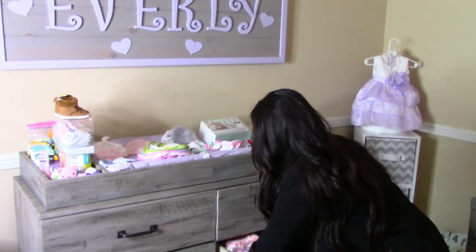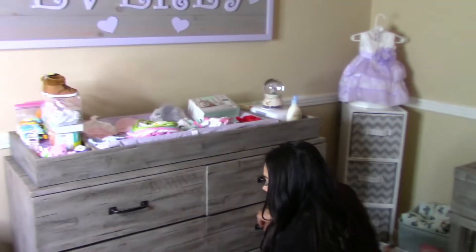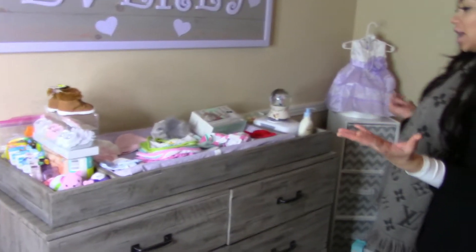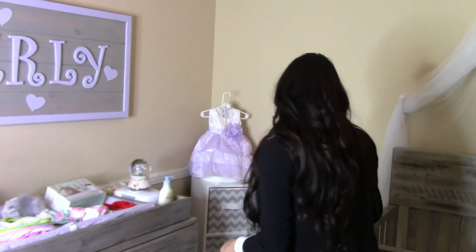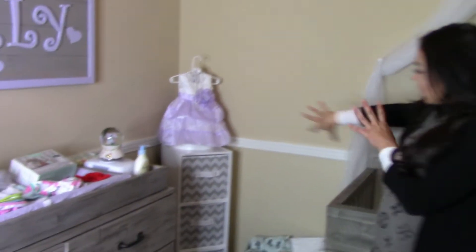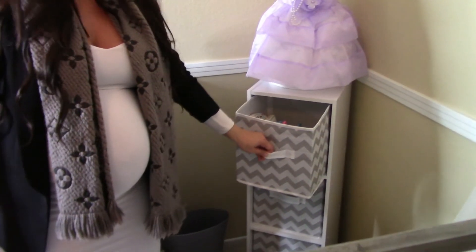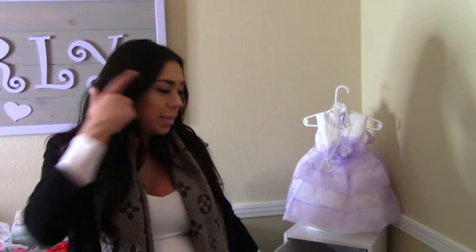Every single drawer is packed! Shout out Ellen DeGeneres, because this is her furniture company right here — Generous Furniture — and she got us the crib as a gift and got us all her furniture. And then over in this little corner, we went and got this shelf with these little cubbies. This one's full of books, because she's gonna have a big brain.